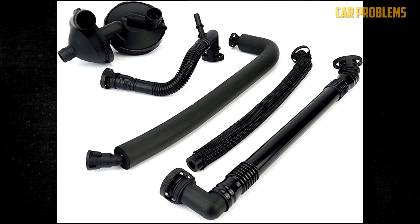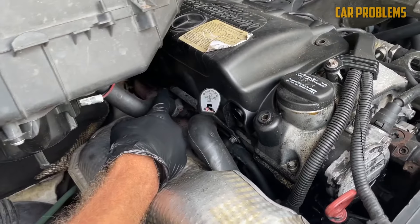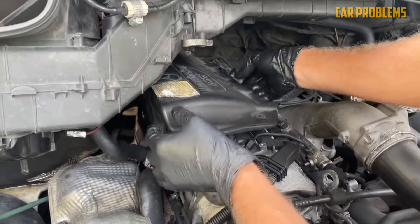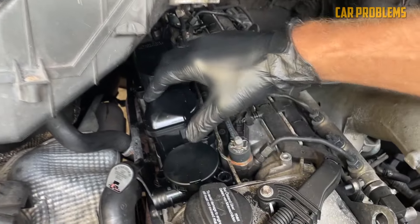Clean Crankcase Ventilation Hoses and PCV Valve. Follow these instructions to clean the crankcase ventilation system. Take the oil filler cap first. If it has ventilation holes, clean the parts by dipping them in parts cleaner and shaking them off before reinstalling. If there are no holes in the cap, make sure the rubber ring around it is securely fastened.